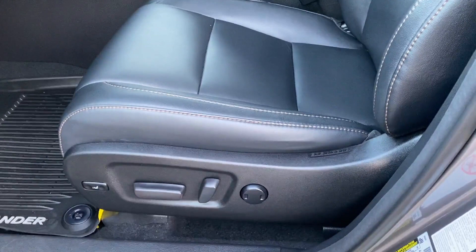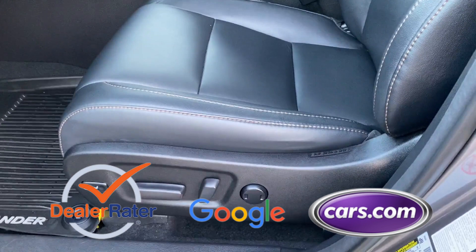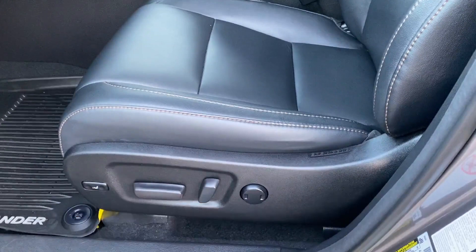Bluetooth, power lift gate. As a Carfax one-owner vehicle, enjoy extra advantages such as having less normal wear and tear. This is a top-rated dealer — don't risk the regrets, test drive it today.